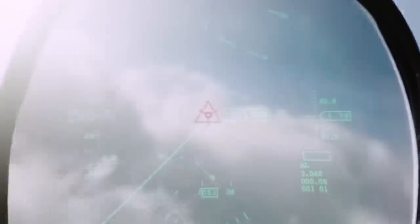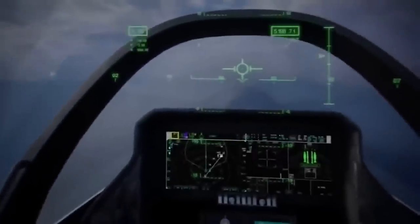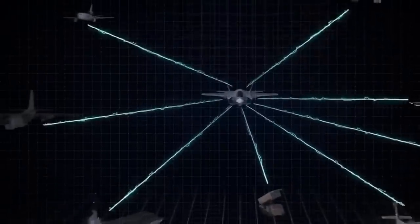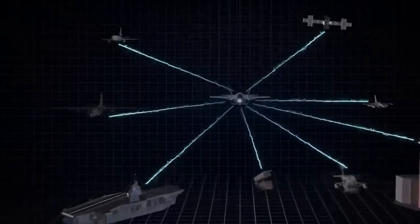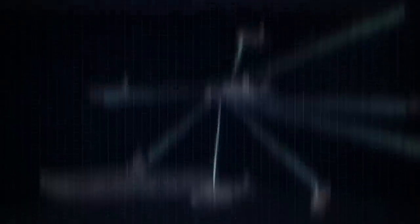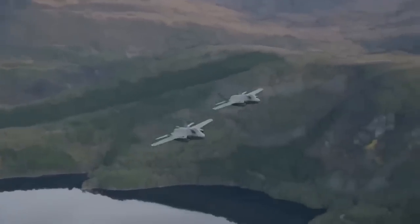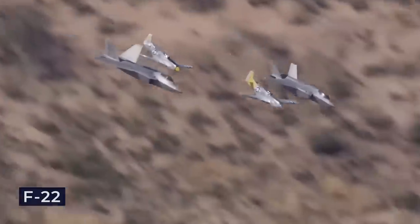Its avionics are top-notch as well, with sensors, onboard radars, and electronic warfare systems. The Raptor can share information easily with other aircraft, enhancing situational awareness on the battlefield. However, despite its remarkable capabilities, the F-22 has faced challenges.